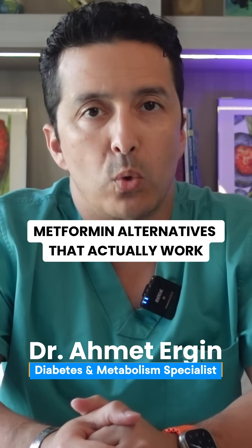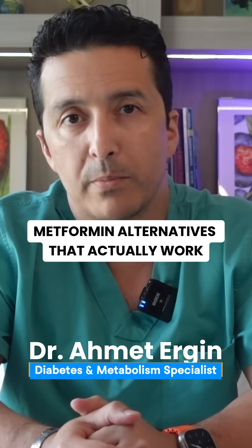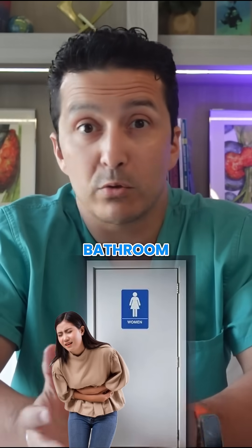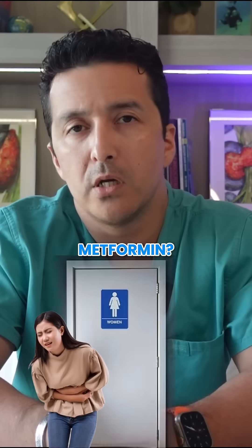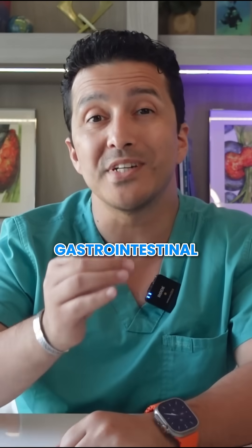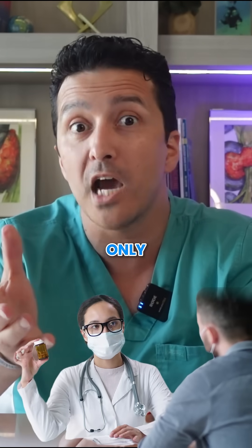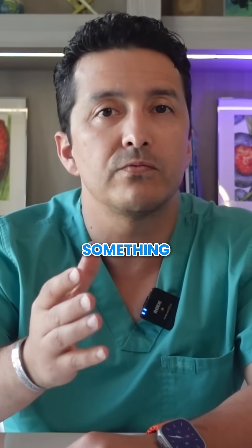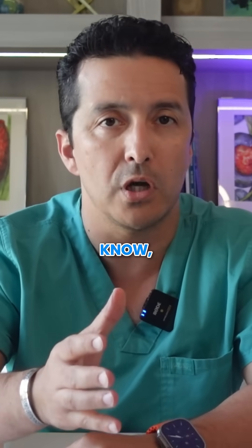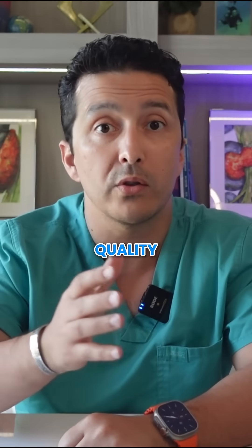Metformin alternatives that actually work — beyond the standard prescription. Are you tired of running to the bathroom every time you take your metformin? You're not alone. Nearly 90% of metformin users experience gastrointestinal side effects, yet doctors keep prescribing it as if it's the only option. There are effective alternatives that won't destroy your quality of life.